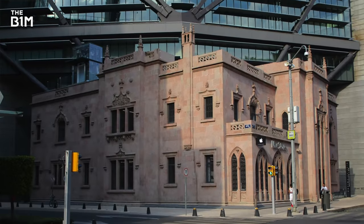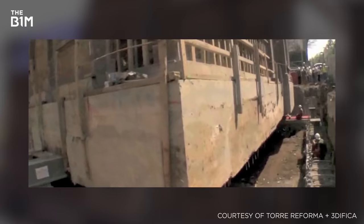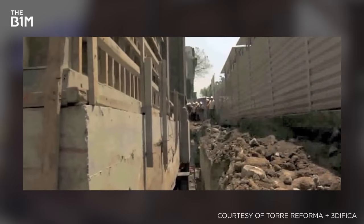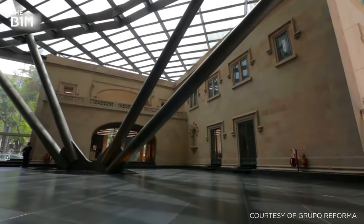One of Mexico City's tallest skyscrapers also used hydraulic jacks to move a 1920s heritage building out of the way prior to its construction. As work on the 246-metre Torre Reforma progressed, the house was slid back into place and is now incorporated into the entrance of the new skyscraper.